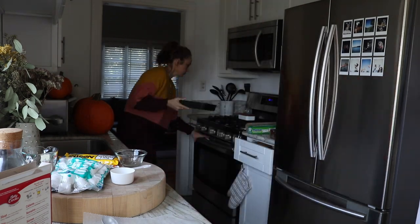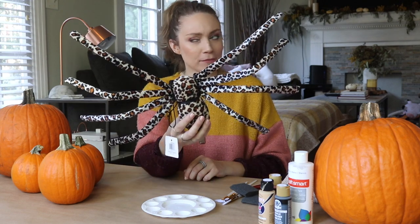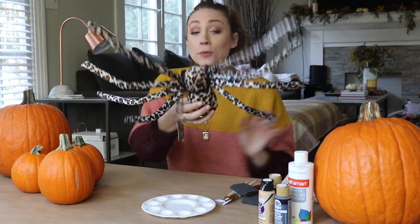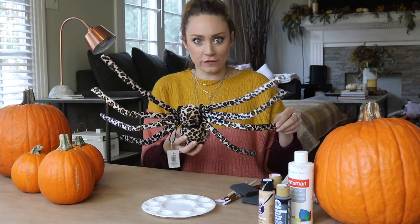Stick a little toothpick inside to see if it's done. We have to kill 42 minutes, so while that's cooking we're going to start decorating our pumpkins. I picked up this really cute spider from the 99 cent store — it was the only one at that location, but I hope they have it at other locations so you guys can get it too, because animal print is really in for fall.